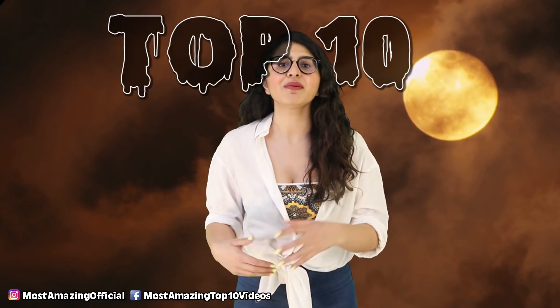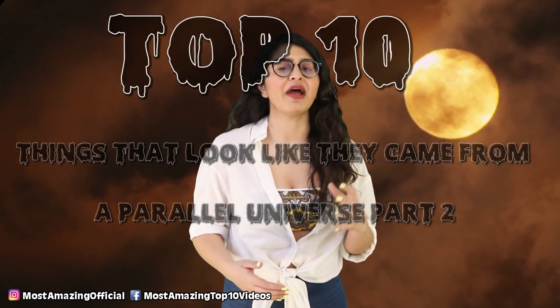Some things just seem like a Mandela effect, a simulation glitch if you will. My dear Abby hit you with part 1 and here I am bringing you part 2. These are the top 10 things that look like they came from a parallel universe, part 2.